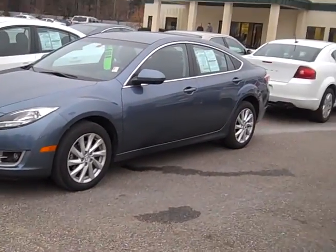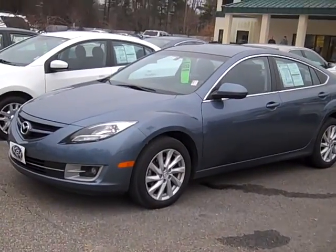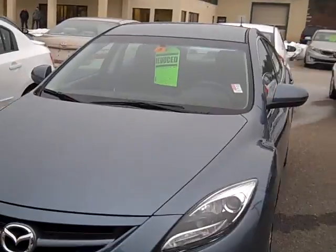Again, it's Mike Rice with Key Auto Group. I've got your Mazda i5 Touring here. Look forward to seeing you.